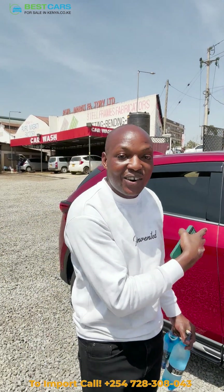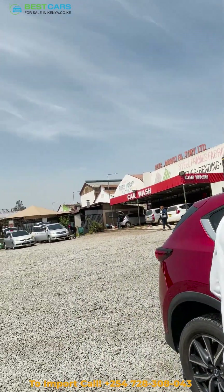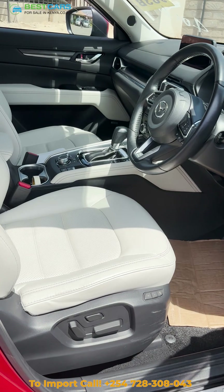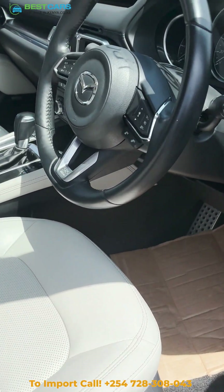It also has a sunroof. And if I show you the interior, this car is amazing. The interior is red — a very premium unit. This is what is called a refined cabin. You can see the white finishing and the leather wrapping on the steering wheel and on the gear knob.